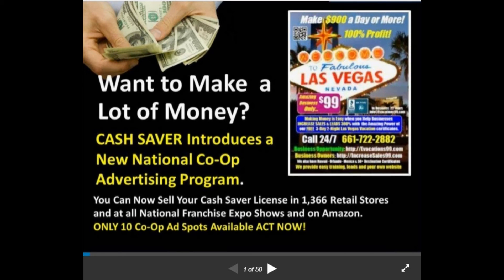Hello, this is Keith, and I want to show you a brand new program from Cash Saver — one you've either had a licensee deal with or you are a licensee now. This is a brand new program, never before available, and it is only going to be available to 10 people. I'm going to show you how you can sell your vacation certificate license or Cash Saver business opportunity over 1,300 stores.